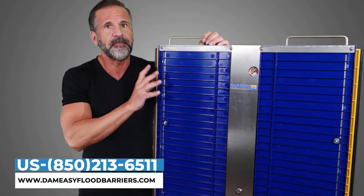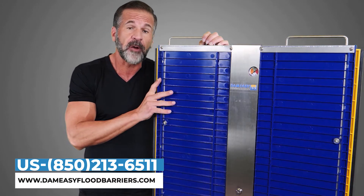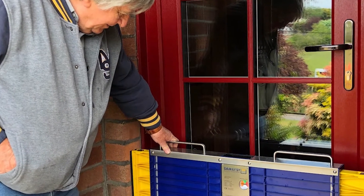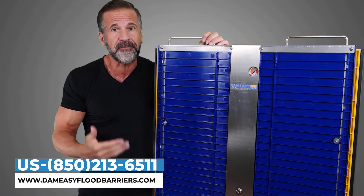Another reason I bought this is because the seals are replaceable, so we can use this year after year to protect our home from floods that can destroy everything.